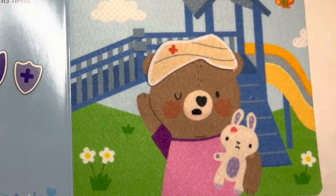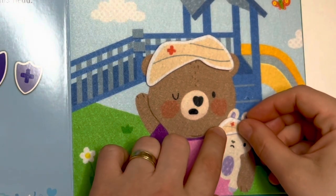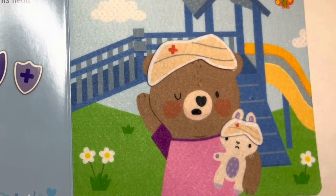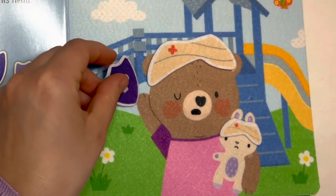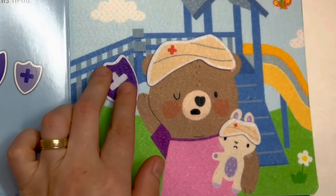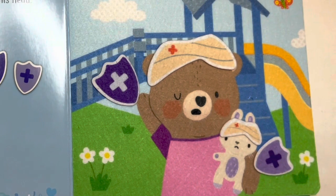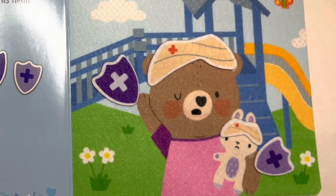And let's put a matching one on his bunny. Oh, bunny, hope this helps. Aren't they brave? Shall we give them both a bravery badge? Here you go, Teddy, you've been very brave. And here you go, bunny, you've been very brave as well. You've made Teddy feel so much better, and little bunny too.